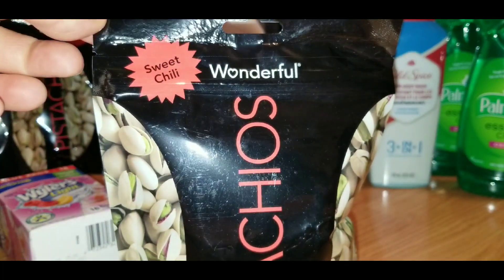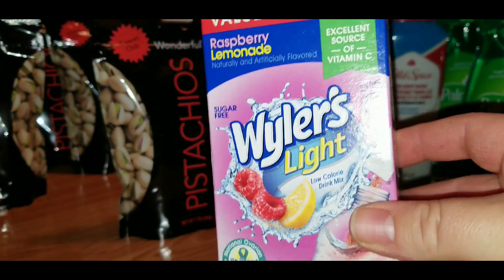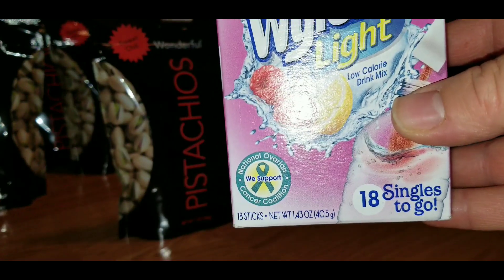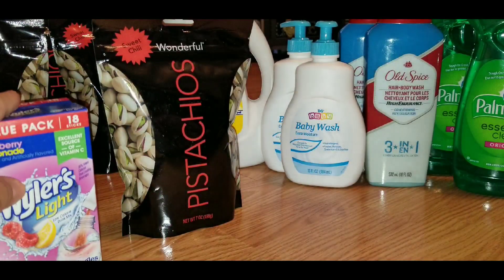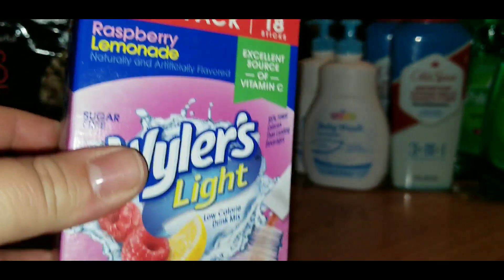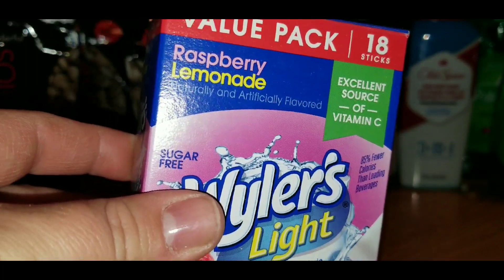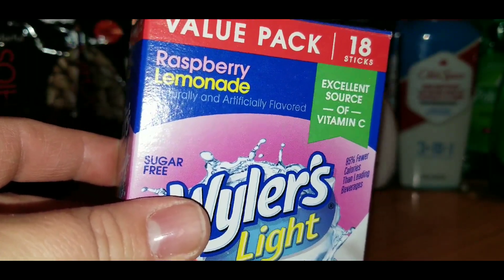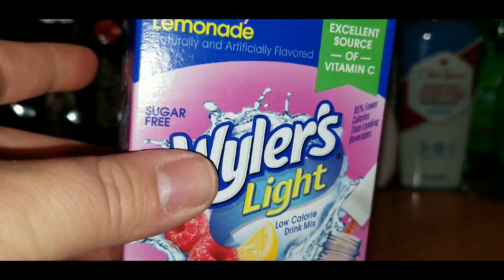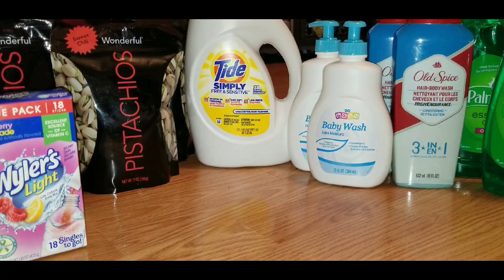I also grabbed some Wyler's Light drink mix — the raspberry lemonade flavor — with 18 single packs inside, and that rang up 30 cents for the box. That was the only box they had left. You can also check your regular drink mix section, since they only carry lemonade and strawberry lemonade year-round. The raspberry lemonade is seasonal, so if you find one over there it should still ring up 30 cents during the clearance event weekend.